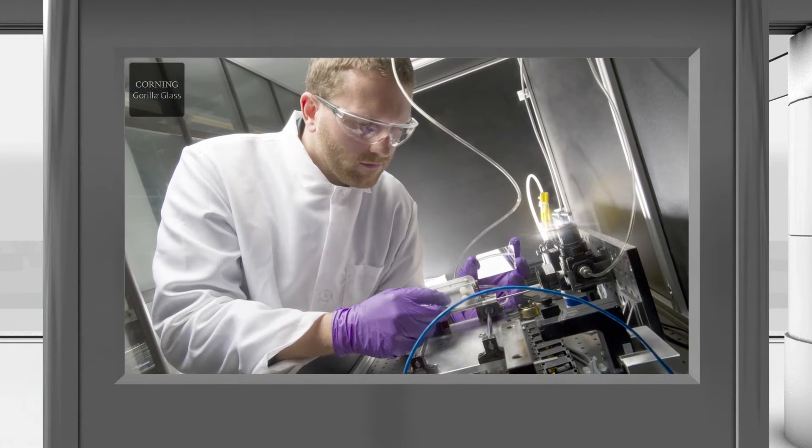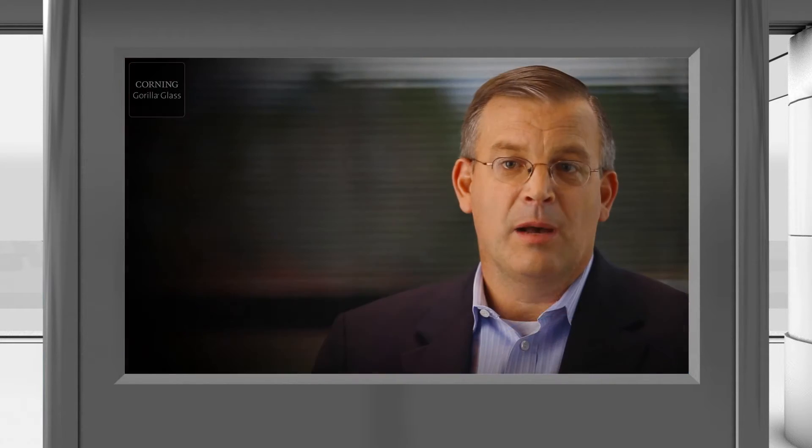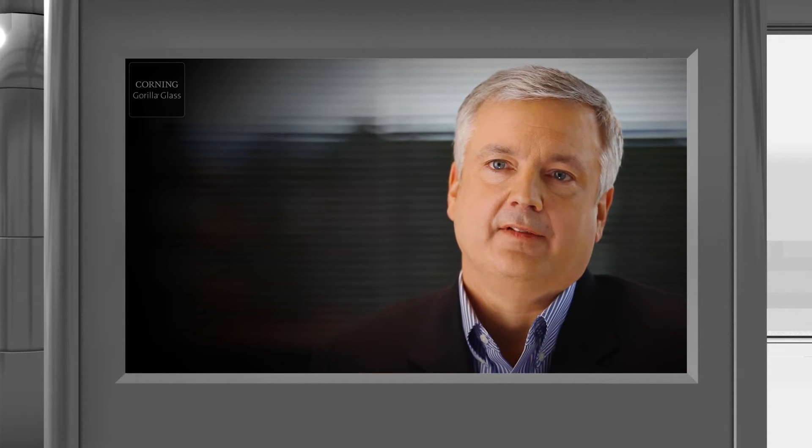We've got research and development working hard on the next one and the next one. So we will relentlessly come out to enable customers to go as thin as you can and still meet the performance requirements that they're looking for. There's a strong trend in the industry to go to thinner and thinner devices. Our Gorilla Glass 2 is our way to support that trend. We've improved damage resistance in the glass, and you can spend that improvement by either making the device thinner or by having improved damage resistance at the same thickness.